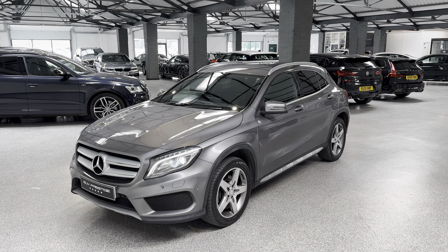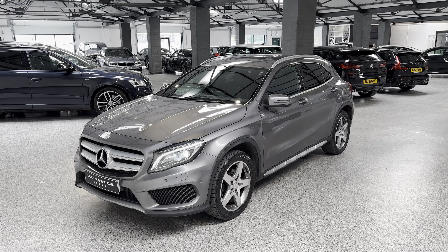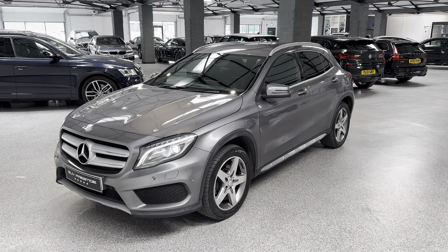Hello and welcome to SUV Prestige. My name's Harry and this Mercedes GLA 220 has just landed in stock with us. It's about to go up for prep, so before it does, I'm going to go over the car in a little bit of detail.